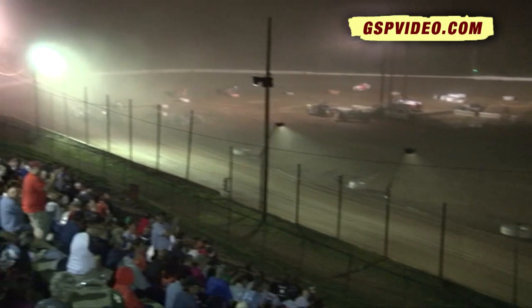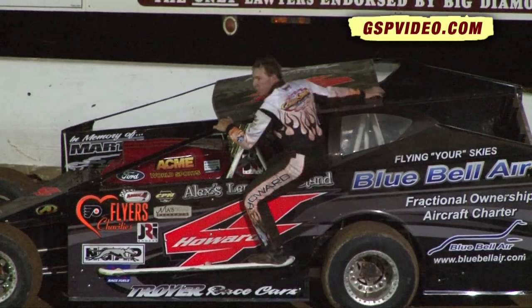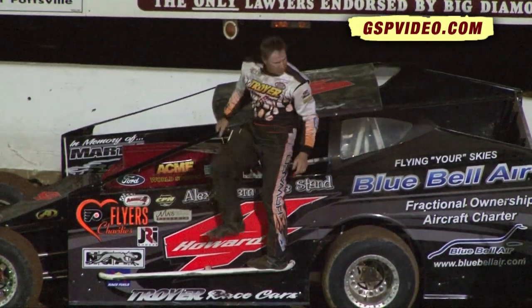Jeff Strunk second, Keith Hoffman third, Swinehart by a whisker for the number four spot. The winner of the 25-lap small block feature tonight: Dwayne Howard.